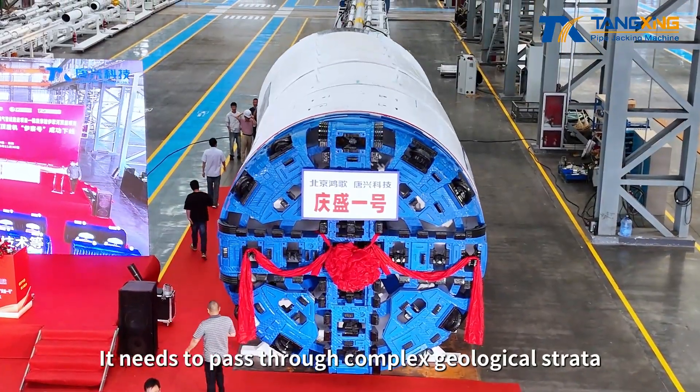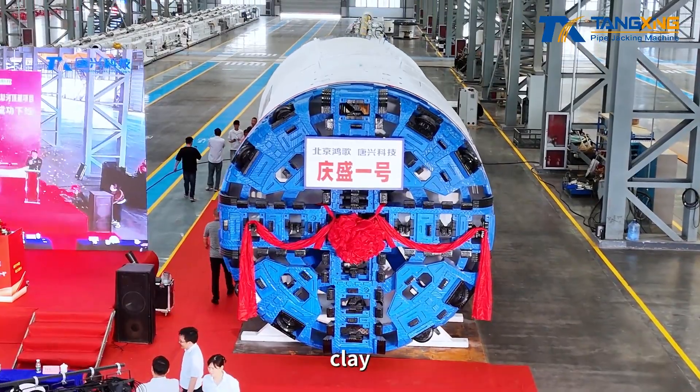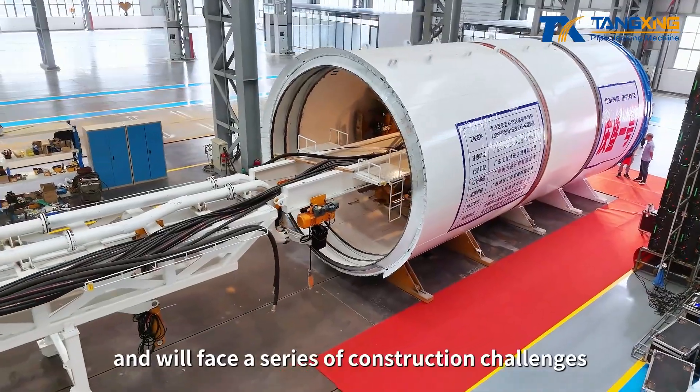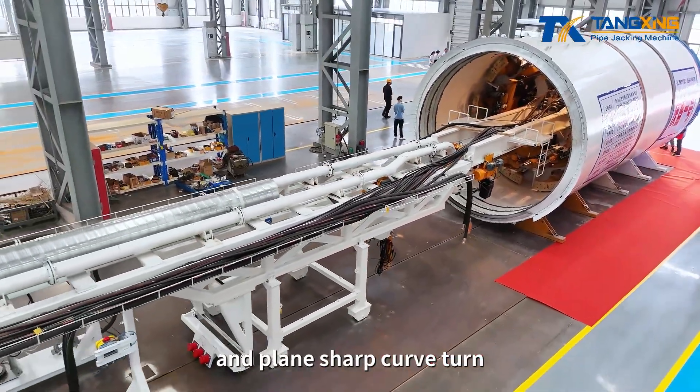It needs to pass through complex geological strata, including fine sand, silt, clay, and mudstone, and will face a series of construction challenges such as shallow covering soil settlement control and plain sharp curve turns.